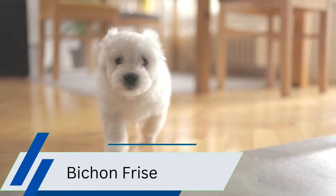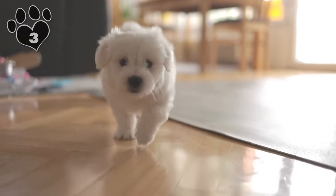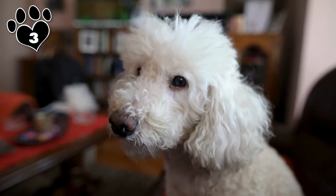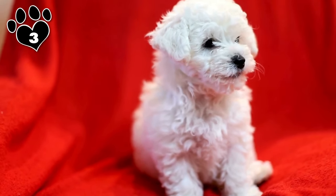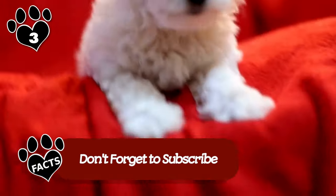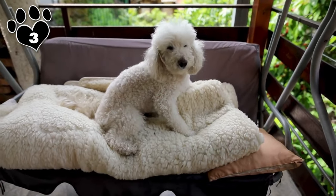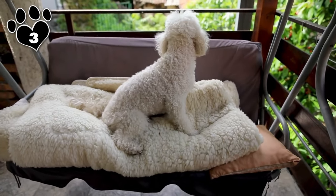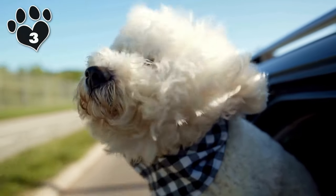The Bichon Frise is a delightful small dog breed known for its fluffy white coat and cheerful disposition. Renowned for being hypoallergenic, Bichon Frises shed very little, making them an excellent choice for individuals with allergies. Their curly, dense fur does an excellent job of trapping dander close to the skin, making them a popular option for allergy sufferers seeking a smaller companion. Bichon Frises thrive on human interaction and are often described as happy-go-lucky dogs with a zest for life.